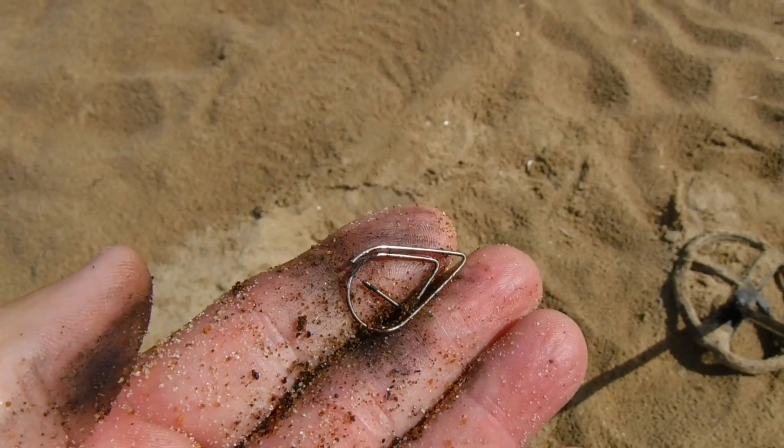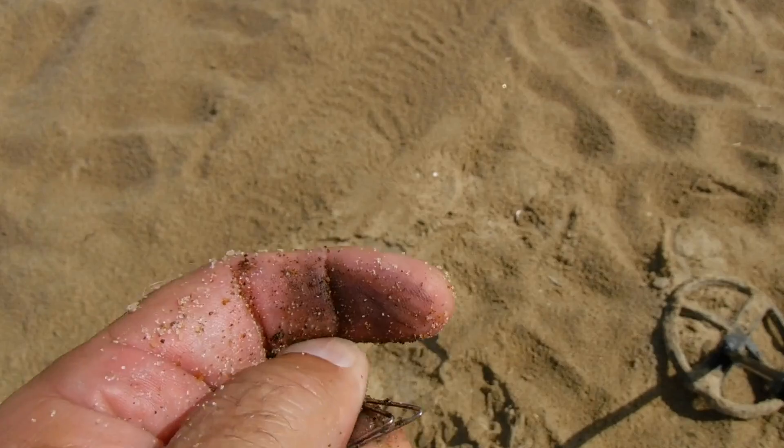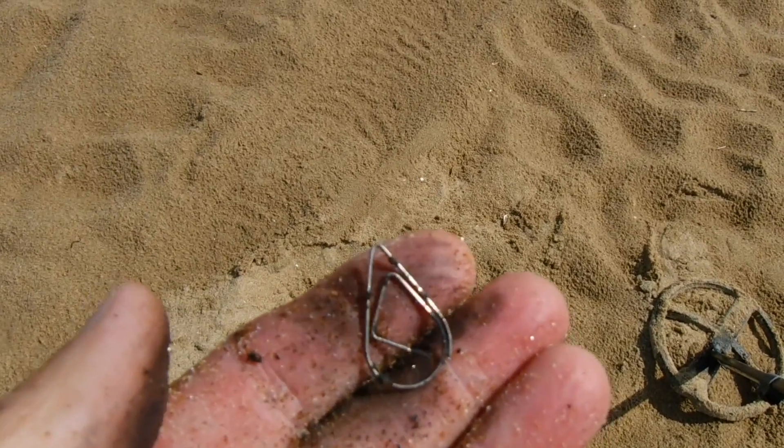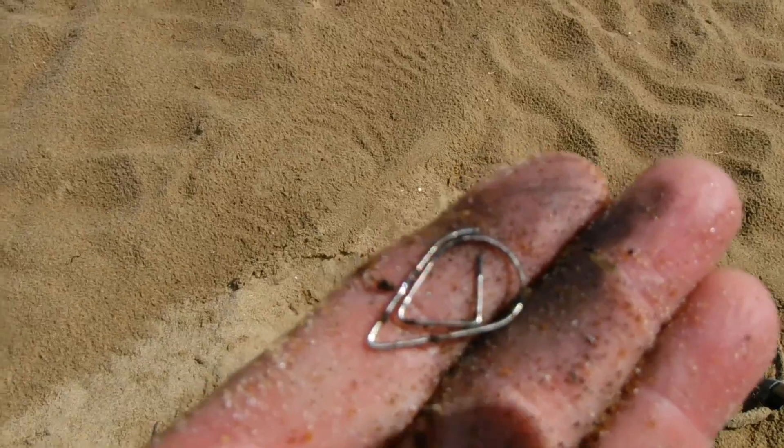I think this is a piece of jewelry - doesn't look like it would be a piece of trash. It has some rust on it so it's probably steel, but a little pendant or something there. Got 20 cents in this right here. That's it so far.